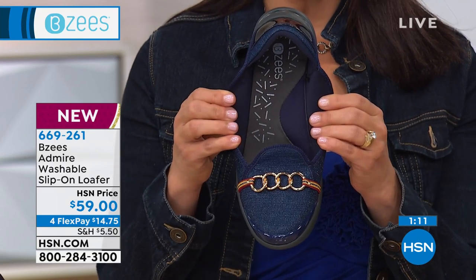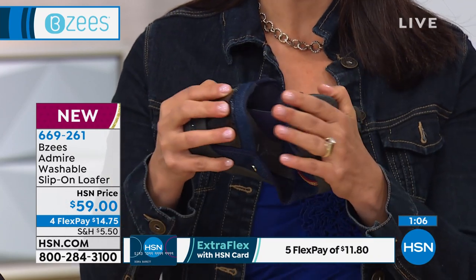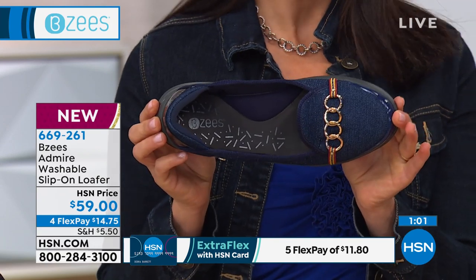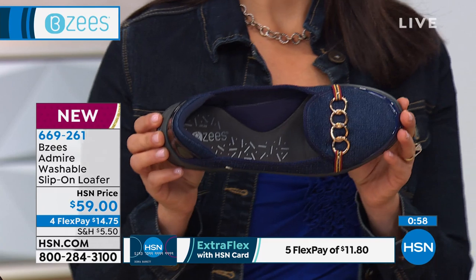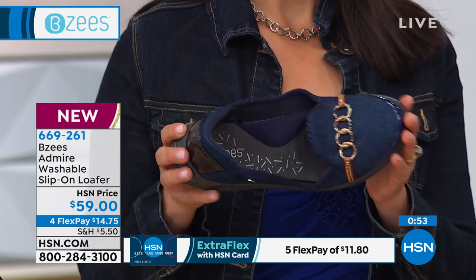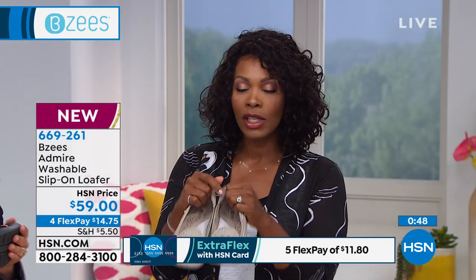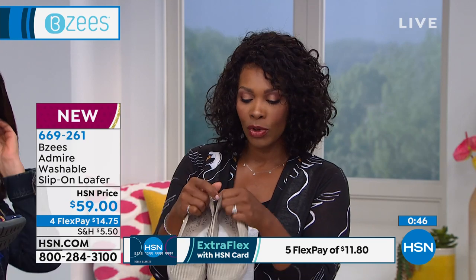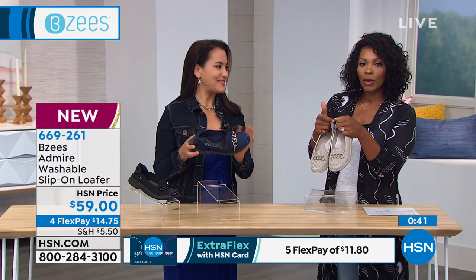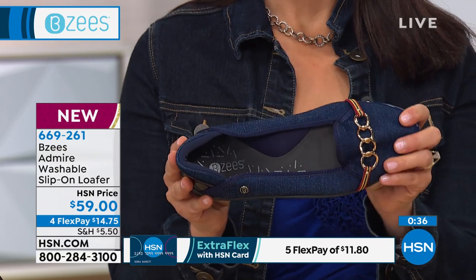And the flexibility here — such a beautiful, pretty shoe. This is a high-end designer look. And if something spills on them or they get dirty, you throw them in the wash. So don't be afraid to get any of the lighter colors. We've got this in taupe, in denim, and in solid black. Four FlexPay payments of $14.75 — you get them home and start wearing and enjoying them, and your feet can be happy in them. That's item number 669-261.